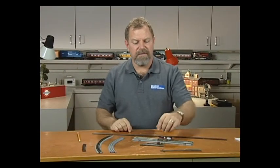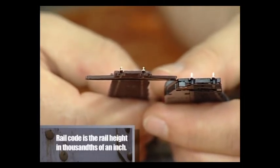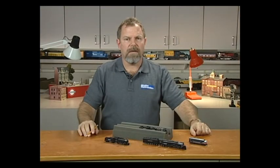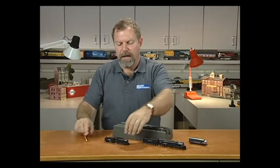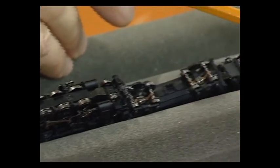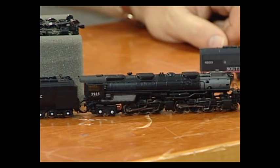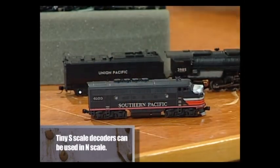Just like HO track, N-scale track comes in different rail heights. This is a Code 80 turnout from Atlas, and this is a Code 55 turnout from Atlas. The Code 55 rails look far more realistic, but you do have to be careful that your rolling stock and locomotives use wheel sets that can accommodate the lower rail height of Code 55 track. Detail-wise, N-scale locomotives have come a long way in recent years. This Bachmann 2-8-0 locomotive features details that rival many HO scale locomotives, and also features traction tires that assist in climbing grades with longer trains — something that older N-scale steam locomotives with all-metal wheels lack. DCC and sound systems are also available in some N-scale locomotives. This Athern Challenger, introduced recently, contains a full sound system and digital command control straight from the factory.